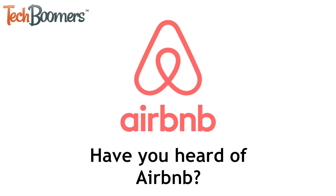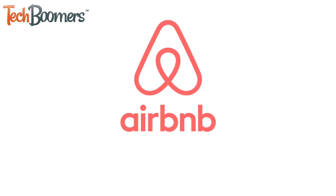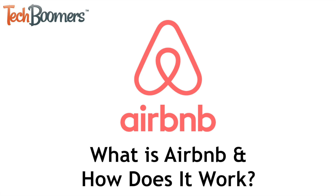Have you heard of Airbnb? Not sure what it is? Want to learn how it works? If so, you've come to the right place. I'm Jessica from TechBoomers.com. In this video, I'll tell you about what Airbnb is and how it works, so let's get started.